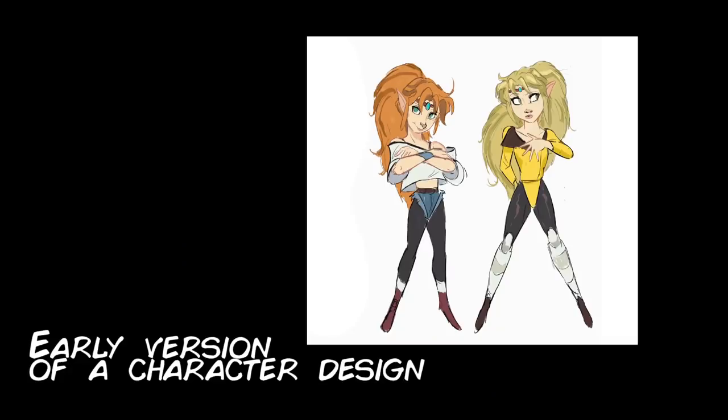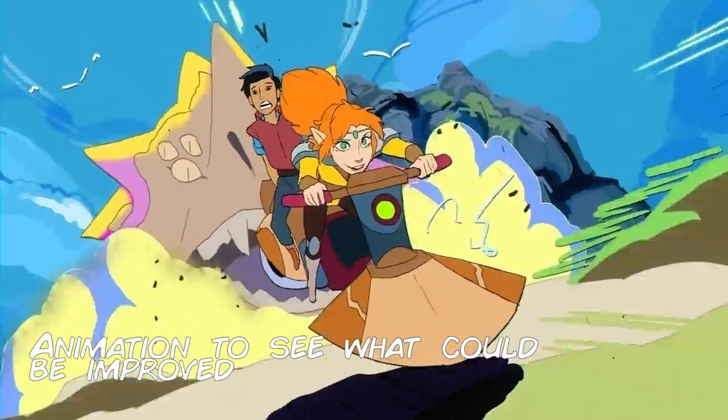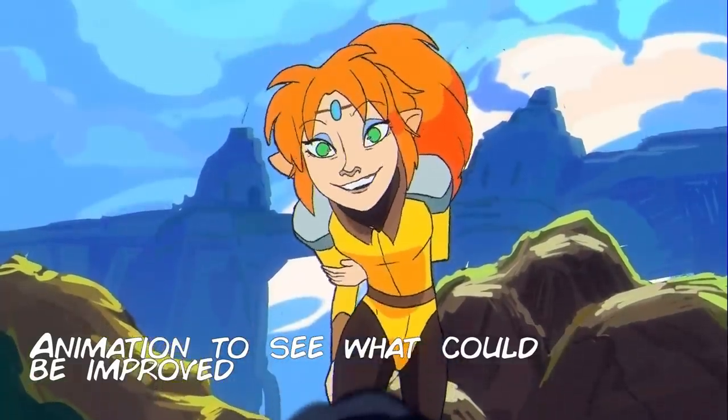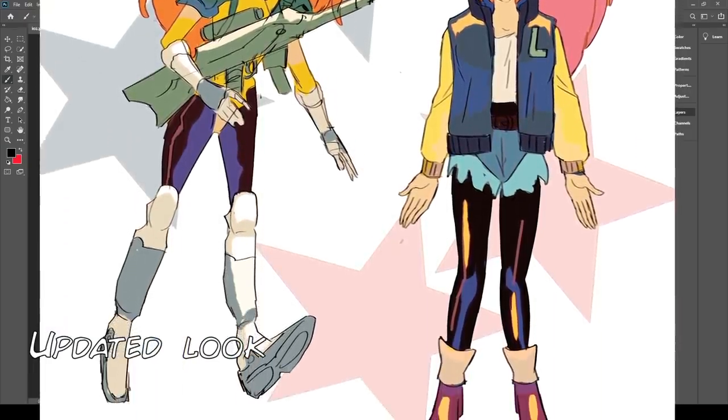There's a saying from a Disney animator — I might be wrong, but it might be Glen Keane — that you don't really have a final character design until you've actually started animating them to see if they actually work animated. And that's where the problem solving starts.